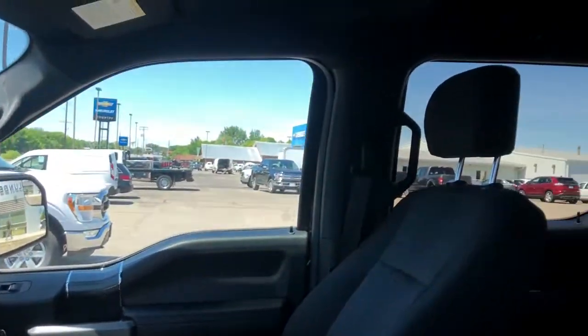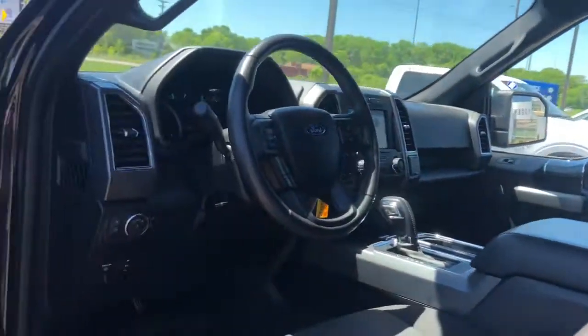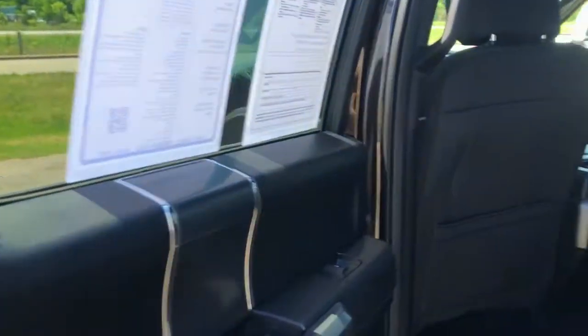Stability control, traction control, daytime running lights, cruise control, power windows, power steering, child safety locks.